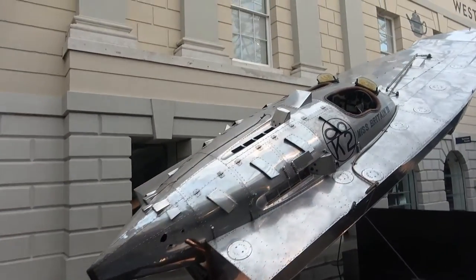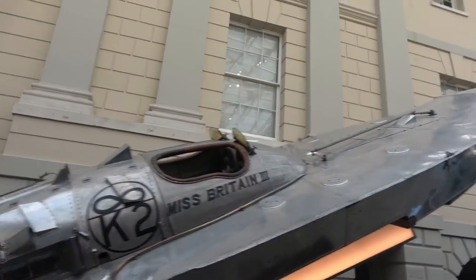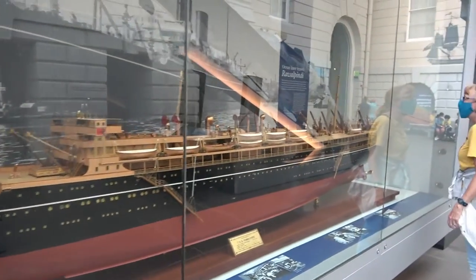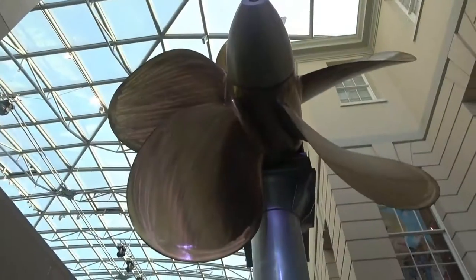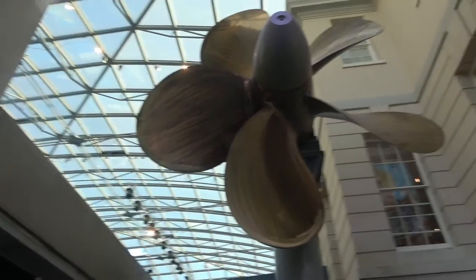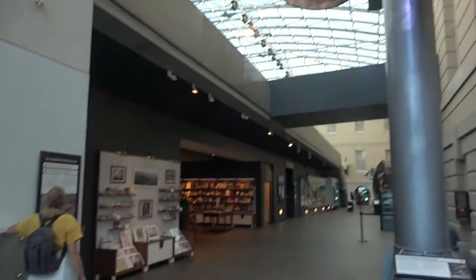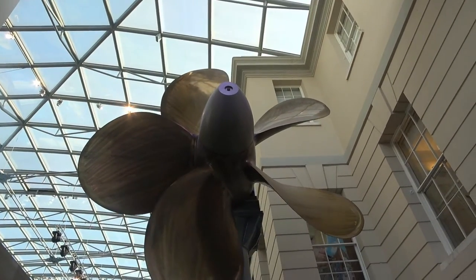Must be a racing boat here — Miss Britain the Third. It's a passenger liner. This is a massive propeller — it was built for one of the British Navy's frigates during World War II. So here you get a little perception of size. It's pretty massive.